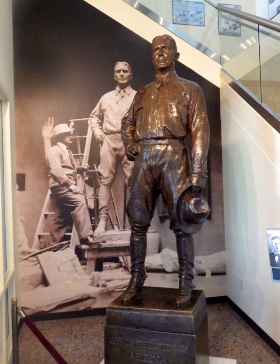The Greenway statue was replaced in the Statuary Hall Collection by a statue of Barry Goldwater by Deborah Kopenhauer Fellows in 2015. The Greenway statue was relocated to the Polly Rosenbaum Archives and History Building in Phoenix, where it presides over the entrance lobby in a niche designed for the work. On the wall behind the statue is a large photograph of Borglum working on the almost-completed statue.